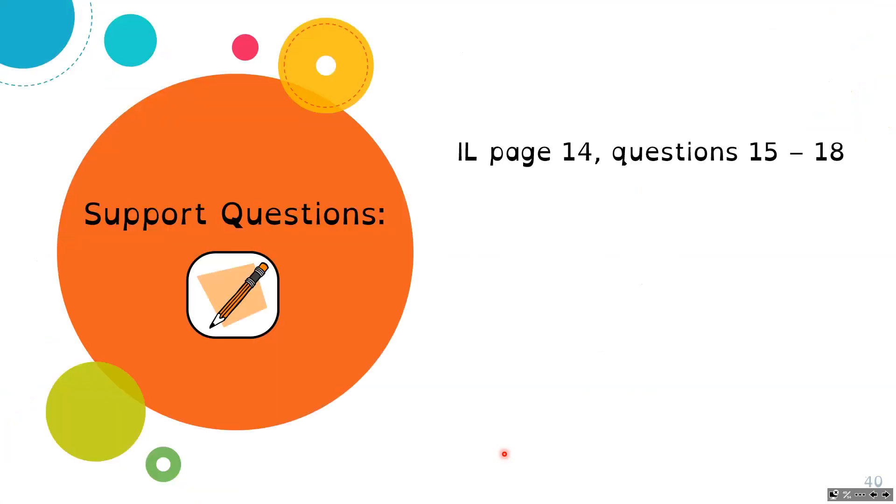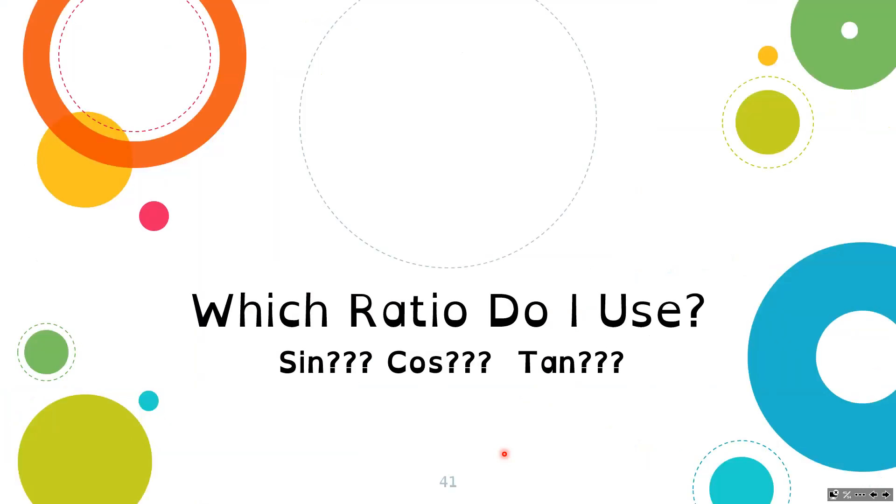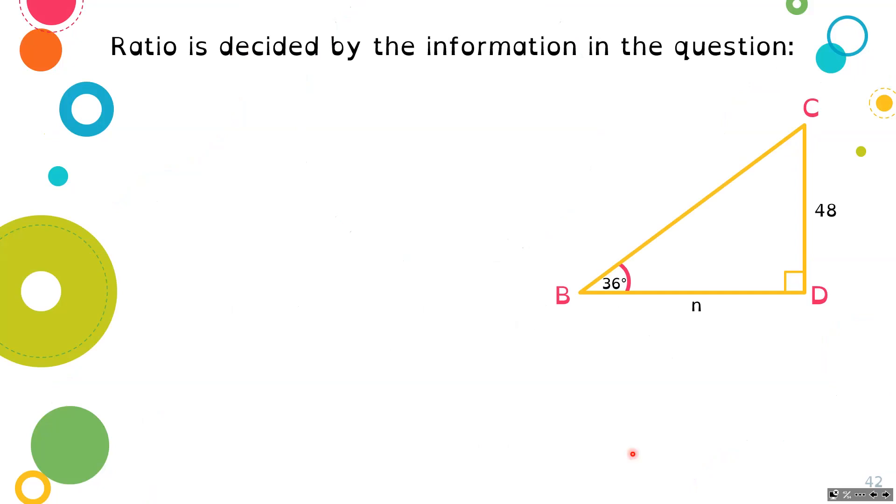Now you can do the support questions on page 14, questions 5 through 18. Again, we're going to look at the unknown angles in our next lesson. As you may have noticed, the solving process is all the same — when you have all the numbers in place, you do the algebra and math the same way. The key is: how do you know which ratio to use — sine, cosine, or tangent? I'd strongly suggest screenshotting or saving the next slide so you can come back to it if you're struggling to figure out which one to use.